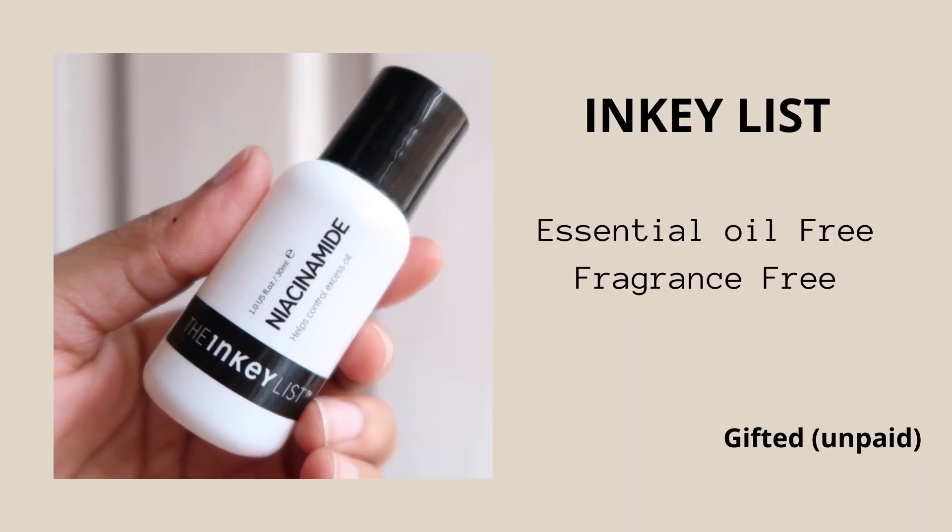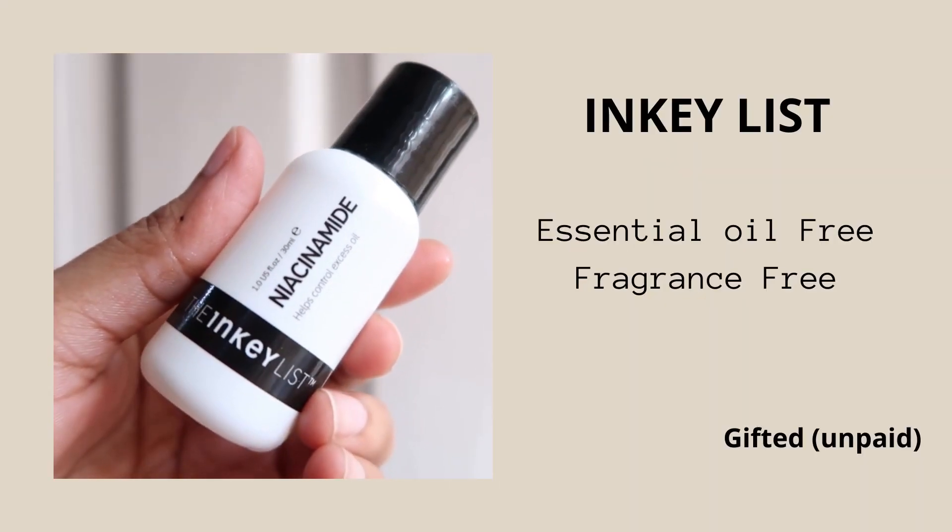Slowly but definitely it works — you have to be a little patient and not expect overnight results. Surprisingly it is quite gentle. Even I was a little worried about that 20% concentration, thinking it might dry out my skin or react, so just to be safe I started with two to three times per week and then gradually started using it daily.